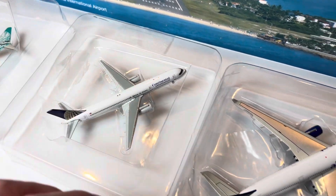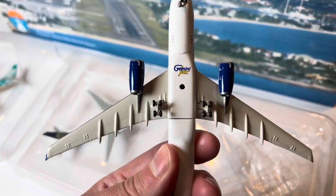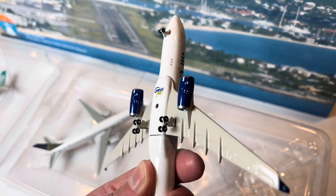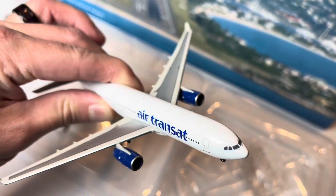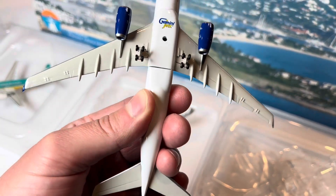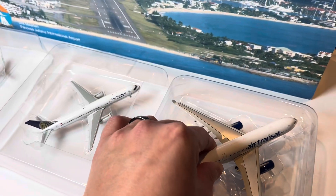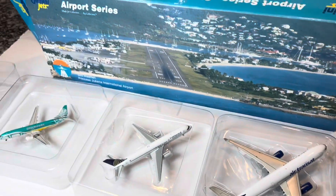It feels like a limited edition set too because it comes with this kit. These two planes seem to be in great condition. Here's the beautiful Air Transat A330-200 — this thing is in great condition, and so is the Continental 757. Really happy with this purchase from a long time ago.